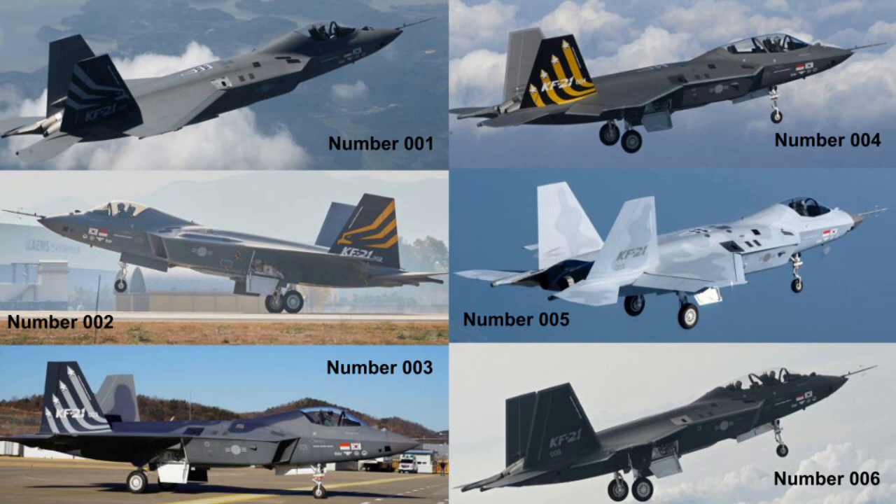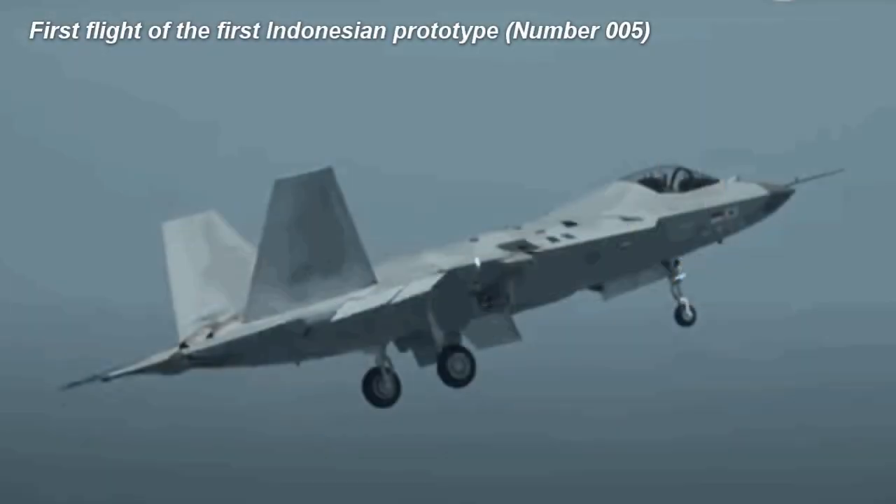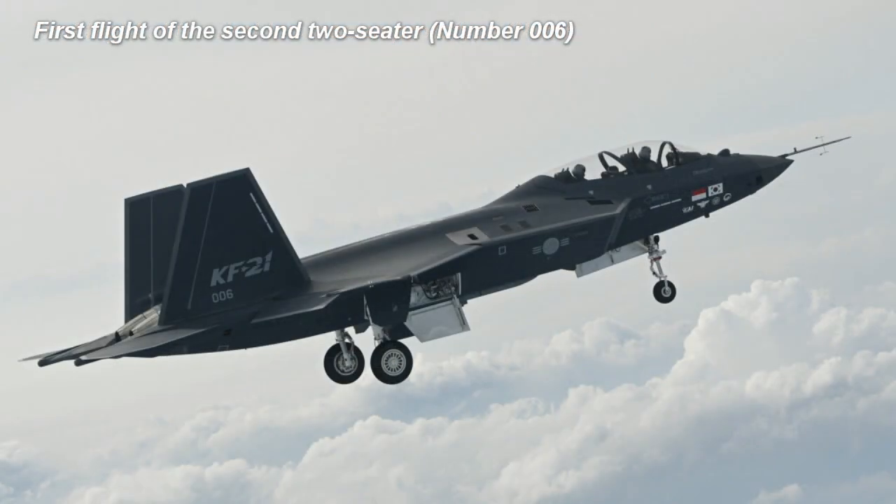Six flying prototypes, including two two-seat versions, will conduct 2,200 flights until mass production begins in 2026. The first two-seater, number 004, flew for the first time on February 20, 2022. The fifth prototype, number 005, is the first Indonesian prototype and made its maiden flight on May 16, 2023. The sixth and final prototype, number 006, also a two-seater, flew for the first time on June 28, 2023.